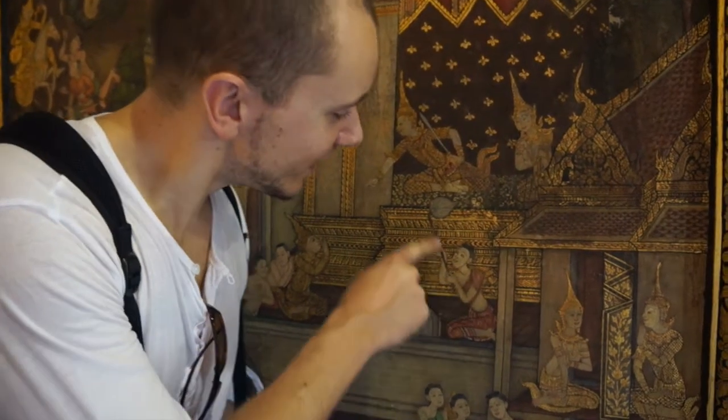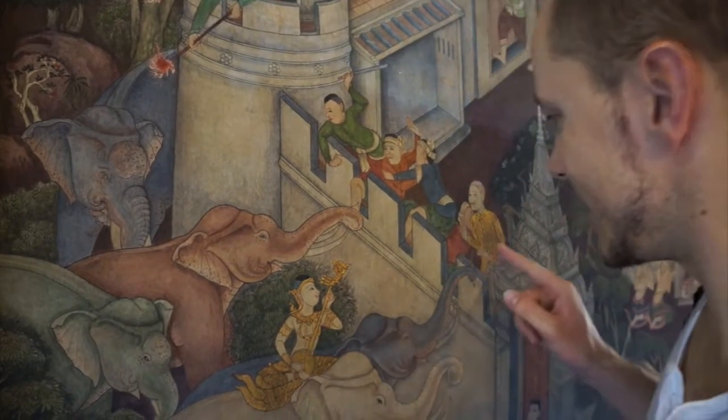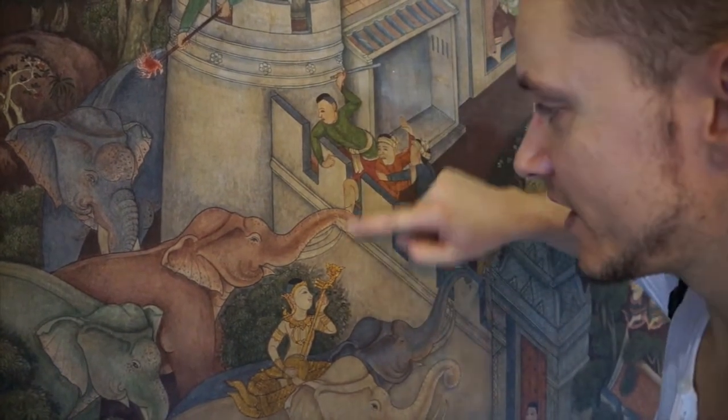Maybe this guy invented the selfie stick. A lot of action here. This guy is singing to this guy I think. And this guy is angry because the elephant took his foot.